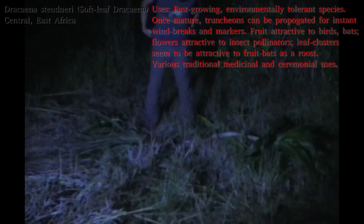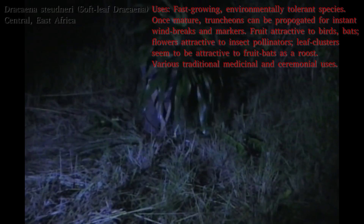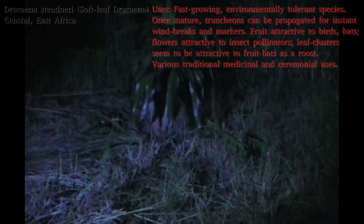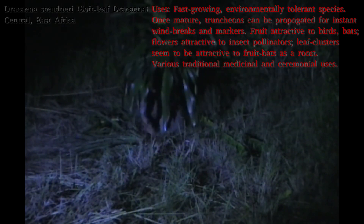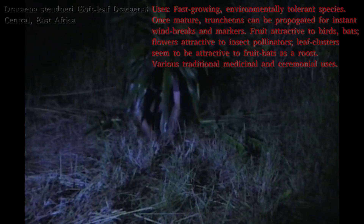Today's planting is a Dracaena studeri. A friend of mine very kindly let me have a few cuttings of her giant Dracaena today. And seeing as it was dark, I didn't have time to put in the plants that I intend to do today, so I'll probably be doing that tomorrow. A truncheon of Dracaena studeri is going in instead.